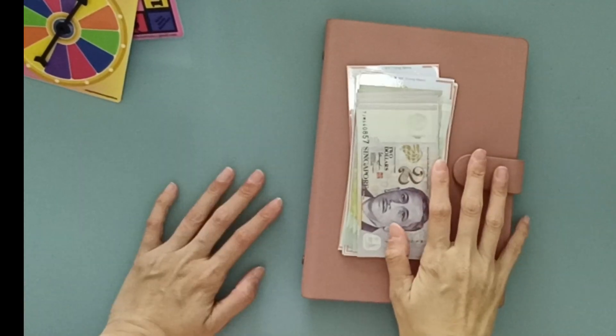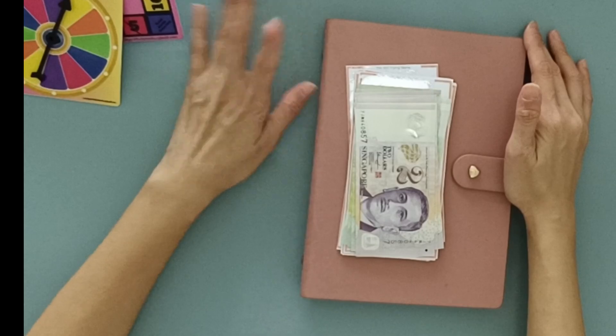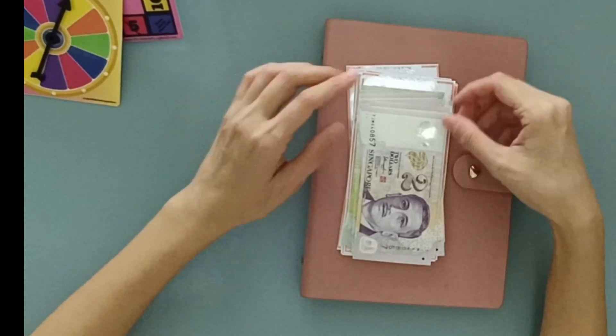Hi everyone, welcome back. I'm Jo, thank you so much for choosing to hang out here with me today. It's randomizer time, so let's just get to it. After this, I will also be stuffing my Etsy payout.